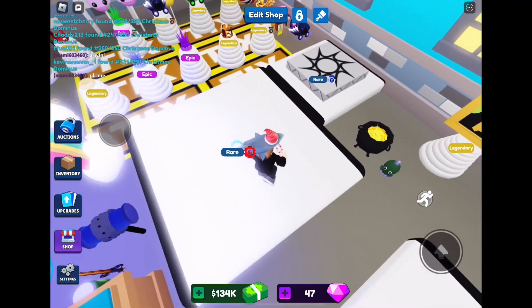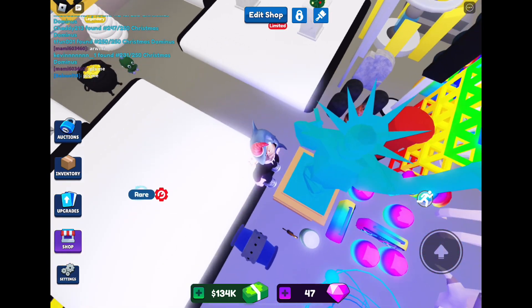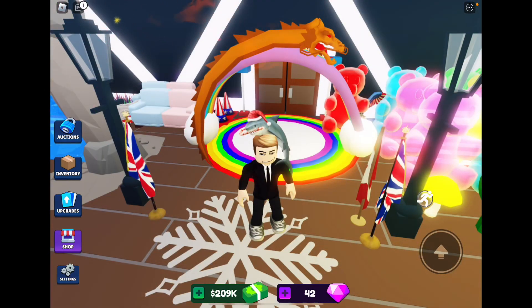We're back in my shop and you can see the 250th of 250 Abdominus has just gone. We're here at my dad's store now and he has every single item from the Christmas update. There are loads of people who have hyped up this video, so thanks to everybody who's done that.